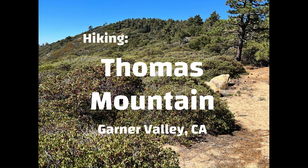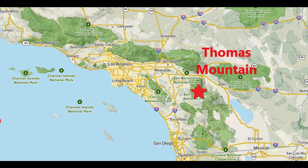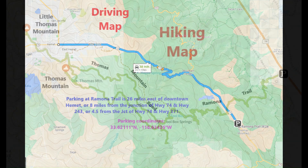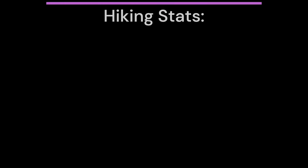Hiking Thomas Mountain. Parking at Ramona Trail is 26 miles east of downtown Hemet, or 8 miles from the junction of Highway 74 and Highway 243, or simply 4.5 miles from the junction of Highway 74 and Highway 371.